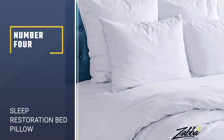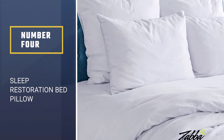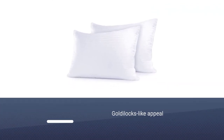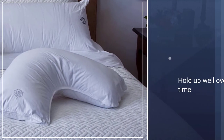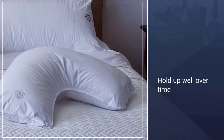Number 4: Sleep Restoration Bed Pillow. These pillows offer a Goldilocks-like appeal — they're firm, but not too firm, soft, but still supportive. Plus, they hold up well over time. Thanks to the gel in the pillow, they also stay cool throughout the night, perfect for people who run warm or experience hot flashes.